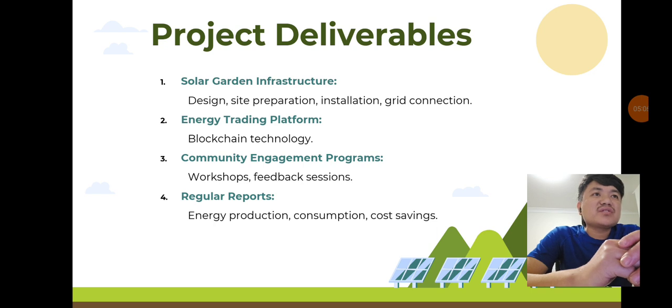Project deliverables: our key deliverables include the installation of solar garden infrastructure, a blockchain-based energy trading platform, community engagement programs, and regular reports on energy production and consumption. This will ensure transparency, efficiency, and community involvement.